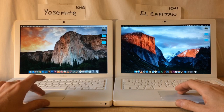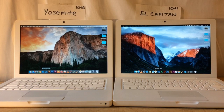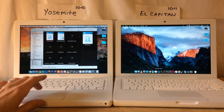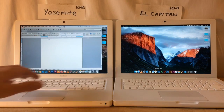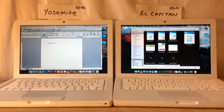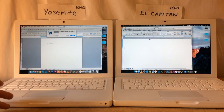Now I'm going to do a test where I open up Word at the exact same time on both. Yosemite won that restart test. Here's Word — same time on both — Yosemite is already up and running. Let's open up a document. Here's a Word document, we're typing. About a five to six second difference there — Yosemite quicker again.